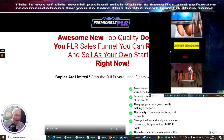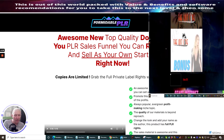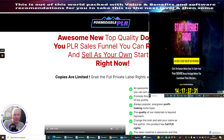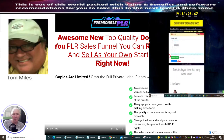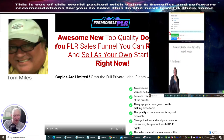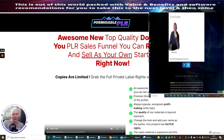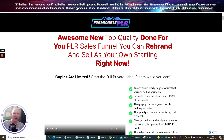This has been built by the company called Formidable PLR, and the founder — the gentleman that built this — is Tom Miles. You'll be able to get your hands on this; it will cost you between nine dollars and seventeen dollars, so there is an upsell as well, which I'm going to go through very shortly.